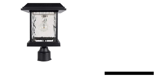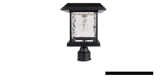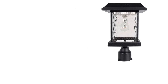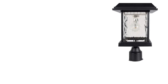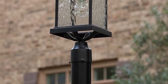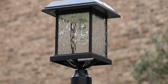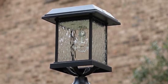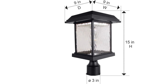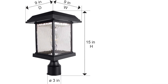Step up your outdoor lighting game with the Gama Sonic Aspen Solar Lamp. Boasting a charming transitional design, this fixture elevates the ambience of your porch, garage, or entryway. With easy installation on any 3-inch pole or pure base, it's a stylish and hassle-free lighting solution. Housed in a durable cast aluminum frame with clear rain glass, it's designed to withstand the elements while providing 360-degree illumination with the GS Solar LED light bulb.